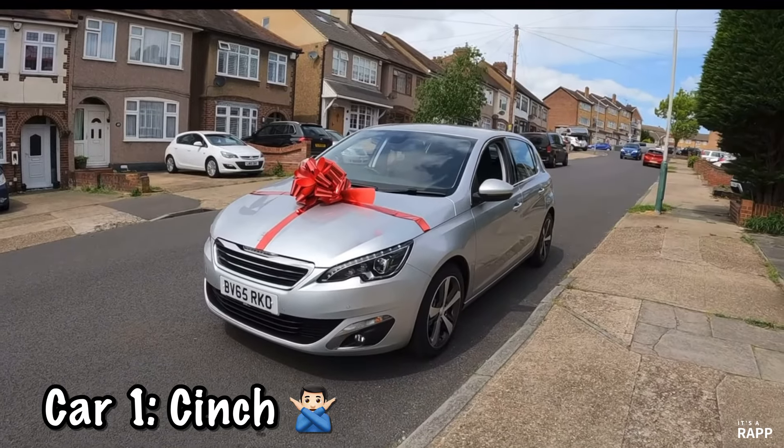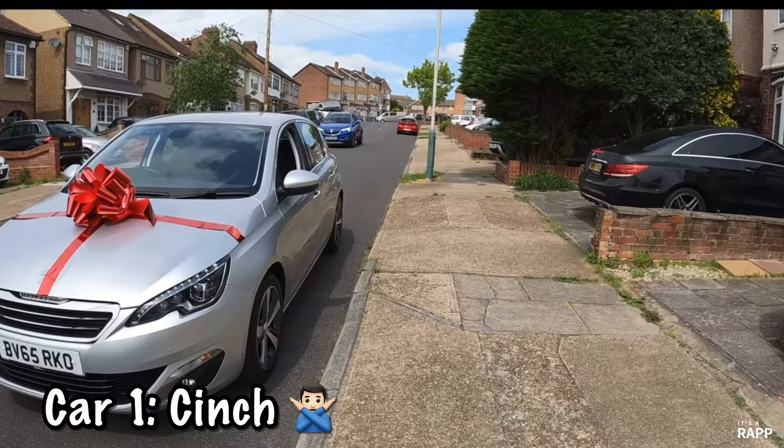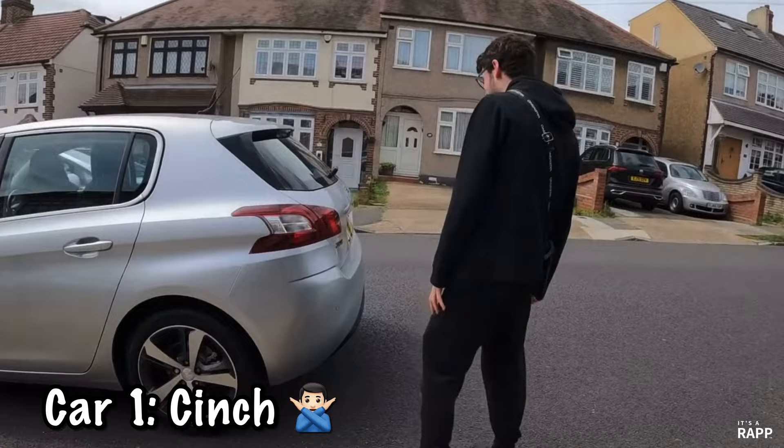Do you remember this one? This was the first car I bought Max. It all looked good from Cinch until it broke down six times. It went back and forth to the garages and eventually we were told there's something seriously wrong with it, so we cut our losses and handed it back.